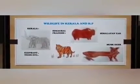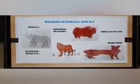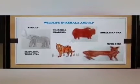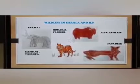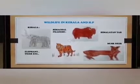Wildlife in Kerala and Himachal Pradesh. In Kerala we may find many common animals. An elephant and tiger has been drawn here. Wildlife in Himachal Pradesh has various species that may not be very familiar to us. The pictures drawn here are Himalayan yak and musk deer.